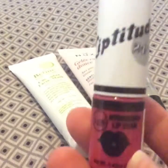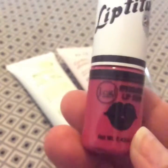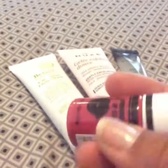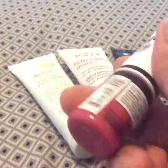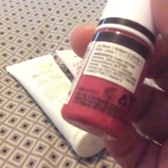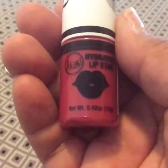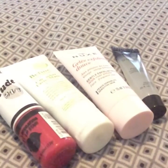The next thing I got is this right here — it's called Lip Altitude 24/7 and it is a beautiful fuchsia pinkish, like a darker one. Let's see if I can find the color — it is 15B, maybe that's the name of it. Anyway, the color is very nice and it's a good size bottle.